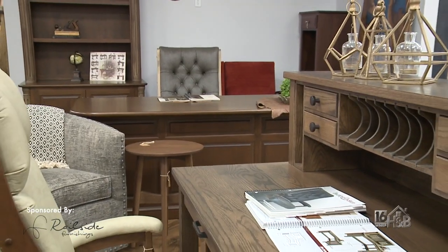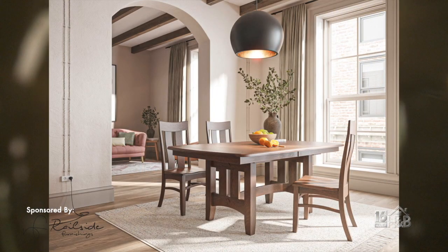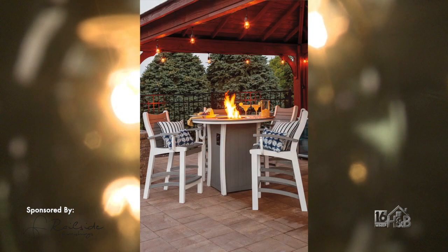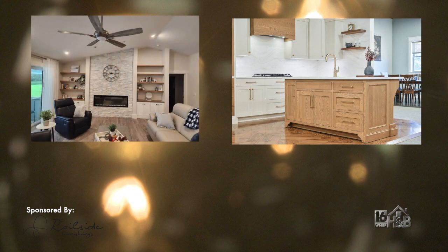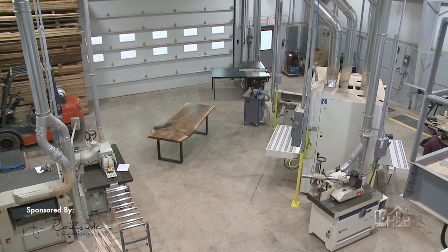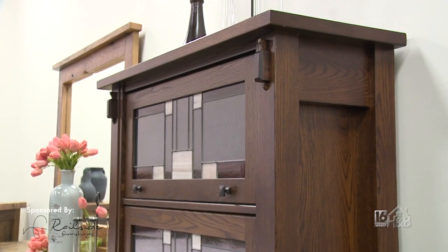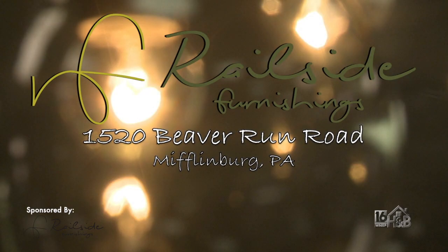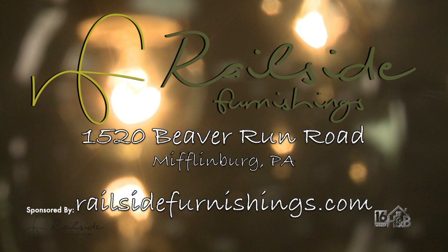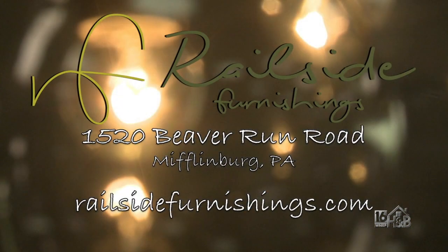Wait Bradley, did you tell them about everything else we have here in the showroom? The Railside Furnishings showroom is loaded with so many different styles of home furnishings: hardwood bedroom sets, living room furniture, extension dining tables, office furniture, outdoor — you name it. We also do quite a bit of custom cabinetry, like built-in wall units, entryway organization, bathroom vanities, and custom kitchen cabinets. With our custom woodshop, we can take your ideas all the way from designing and creating drawings to installation. Visit us at 1520 Beaver Run Road, Mifflinburg, Pennsylvania, or at railsidefurnishings.com. We are here to help bring your dreams to reality. This has been a paid segment sponsored by Railside Furnishings.